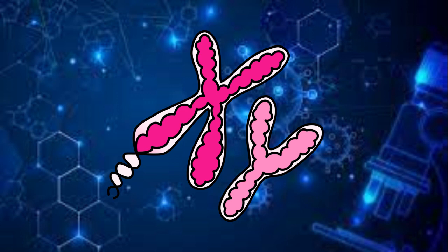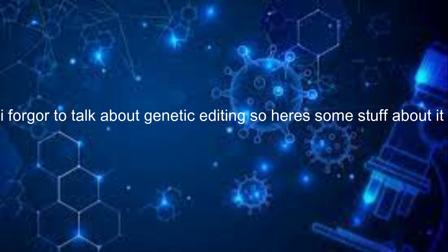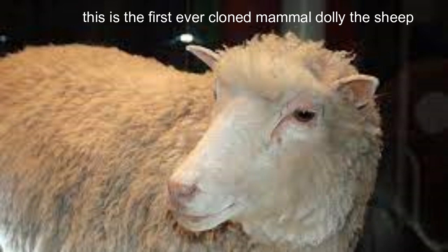If you're born as a boy, you will have one X chromosome and one Y chromosome — those are the chromosomes you'll have. If you're born as a girl, you'll have two X chromosomes.